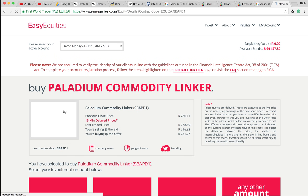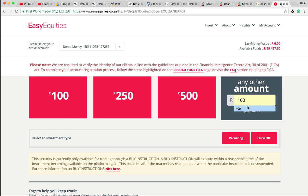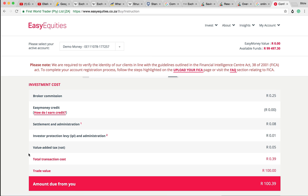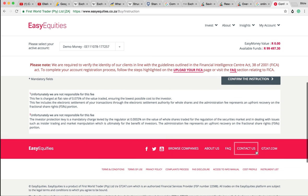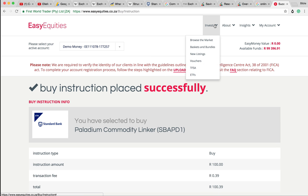But how can it be a debt if we're buying palladium? I don't know what palladium is, but we're going to be adding some palladium to our portfolio. Interestingly, there isn't the securities transfer tax, which is good. So we're only paying fees of 0.39%. Let's confirm that instruction - we've bought some palladium.